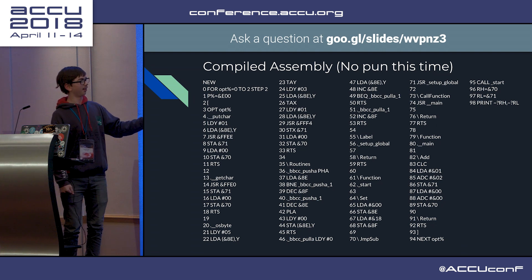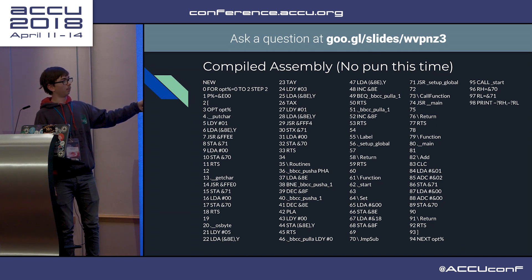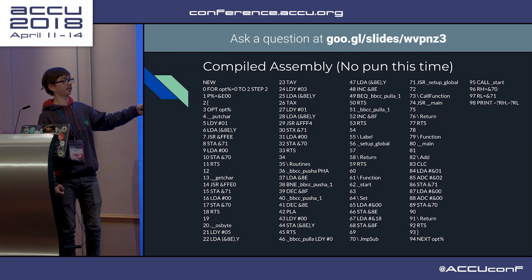This is the start function - sets up the stack pointer and then jumps to setup globals, calls main. And then main here loads A with 1, add to carry 2, store A in 7.1. And because all integers are 16 bits, it does the high bit as well.